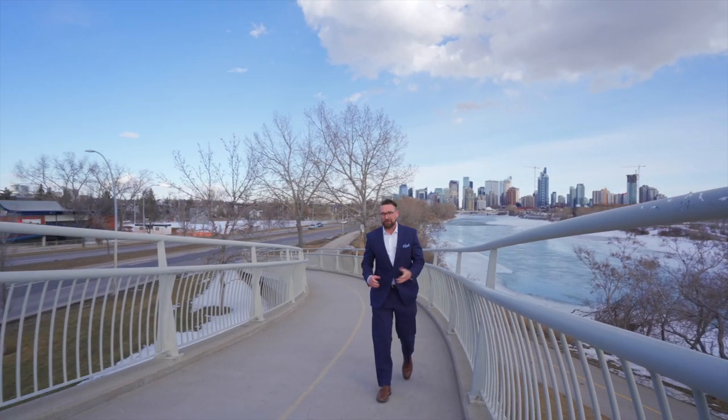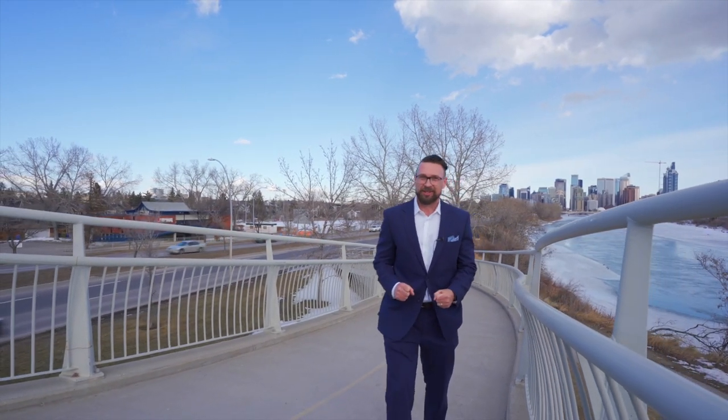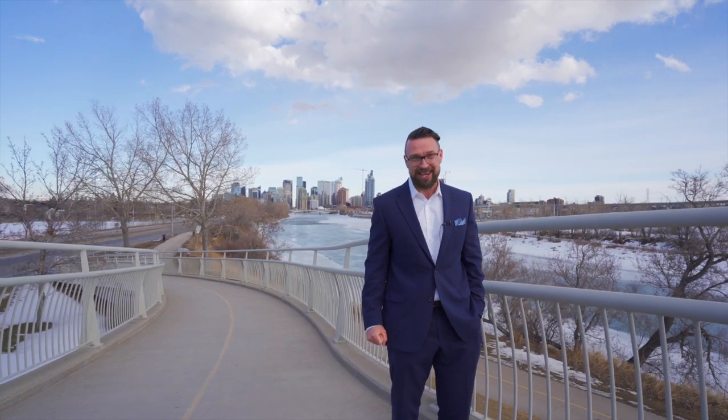This home is only a short stroll away from the Bow River pathway system with quick access to the Northwest Medical Centers and the downtown. For complete details on this property, please contact Ramage & Co. I'm Lucas Ramage, thank you for watching.